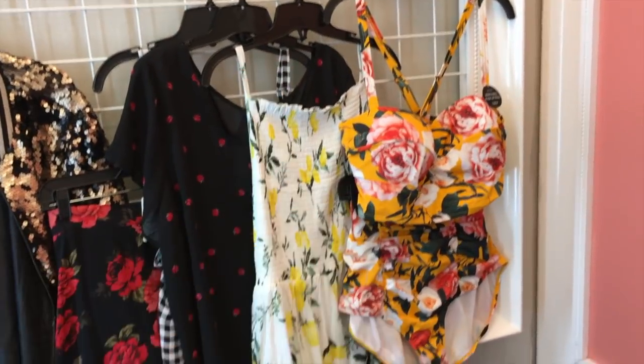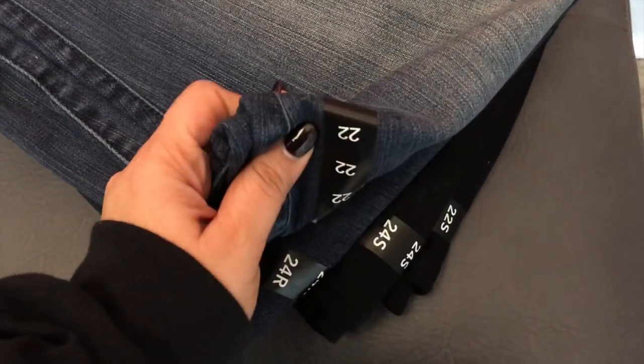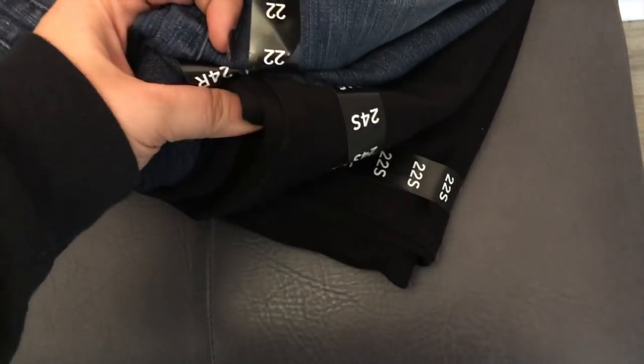Today we're going to be trying on a bunch of things from Torrid. I grabbed a bunch of varieties — everything from skirts, tops, bikini, and then a bunch of different sizes of jeans — because like I said, I don't know what size I am right now.